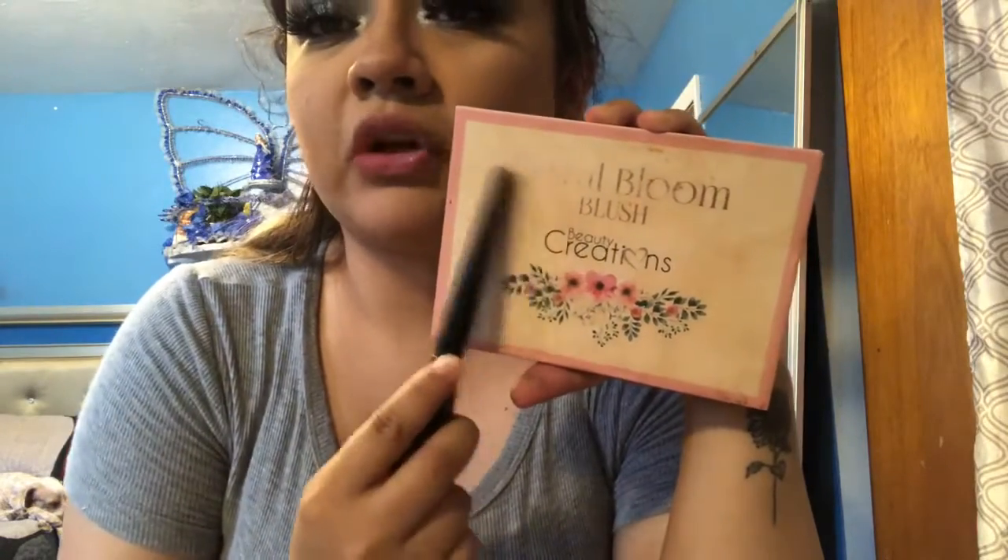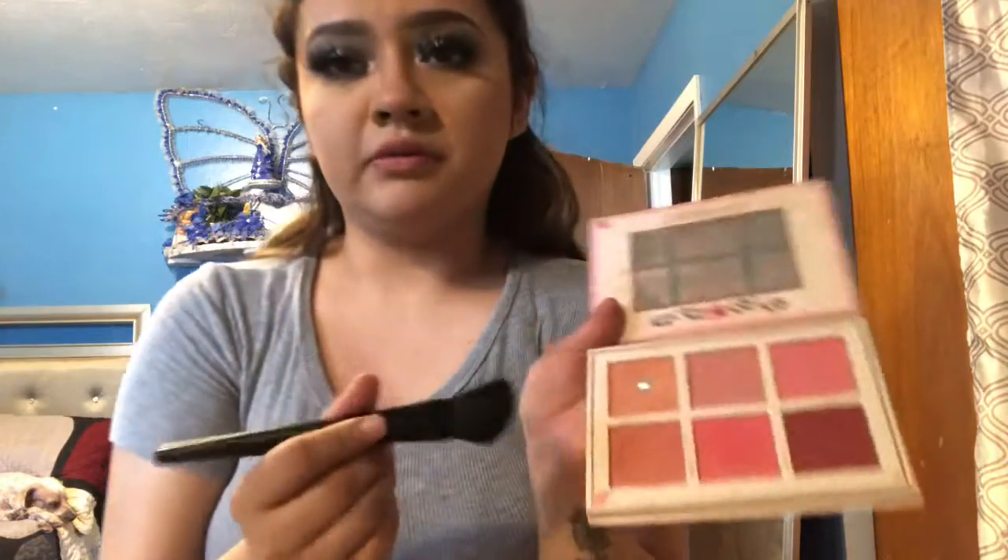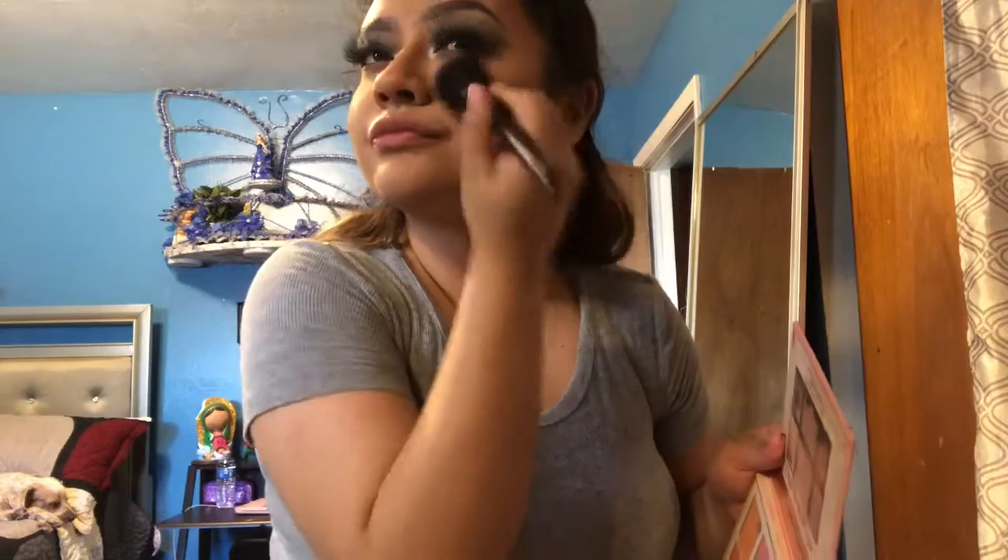I also have blush — I'm not a big fan of blush but I use it here and there. I'm going to use my blush by Beauty Creation. I've used it so much I forgot the name. This one's my favorite. I'll put it above my cheeks. And I am going to love this eyeshadow — watch me use black or gray color from now on. I love it.